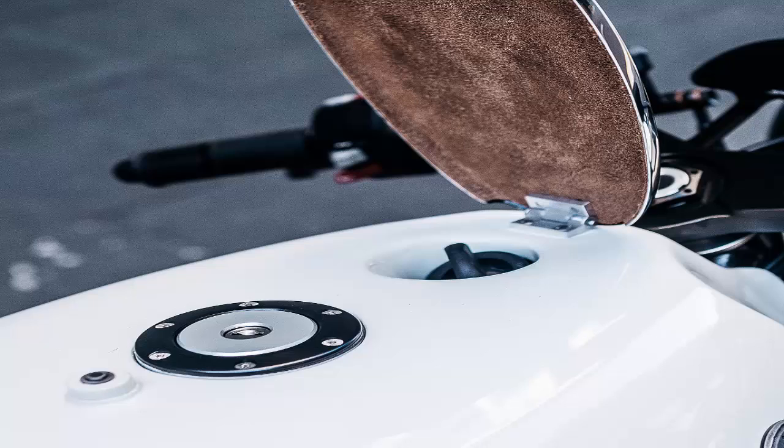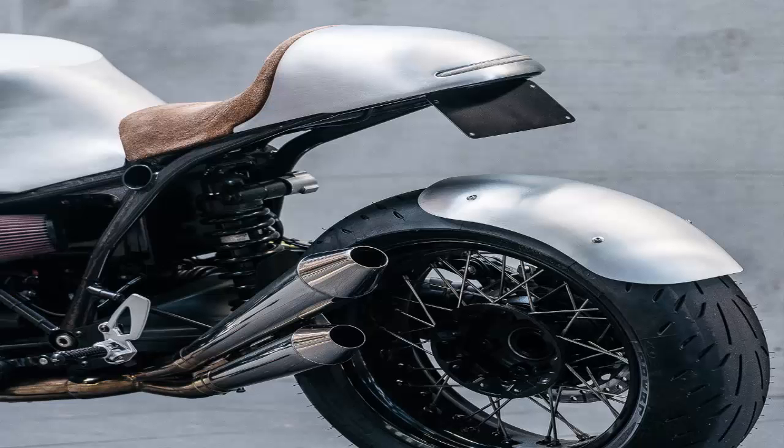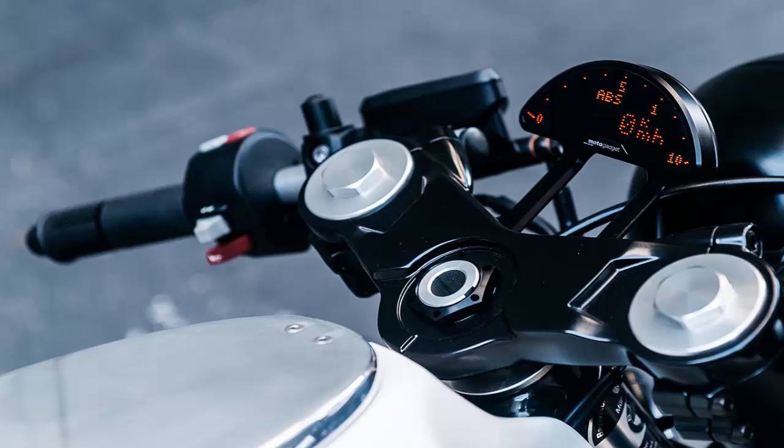Heinrich has lent his name to this remarkable new R9T custom, constructed by Jeremy Zagin and Deus Customs' Sydney headquarters for BMW Motorrad Australia. In stock form, the R9T is the quintessential neoclassic, but at first glance the Deus version could easily be mistaken for a vintage 70s machine.